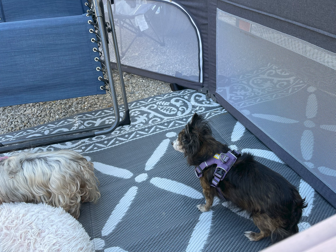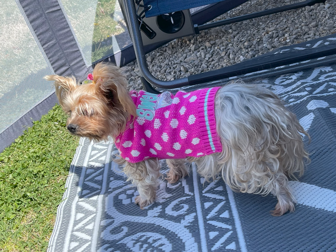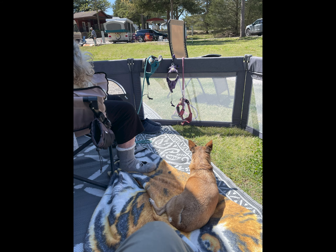A little tricky getting in and out if you have a big rig, but otherwise a really nice RV park. We just hung out a few days — I had a video of it but I don't know what happened, so here are some pictures of the RV park and the puppies.